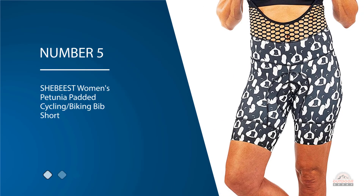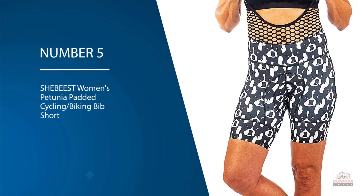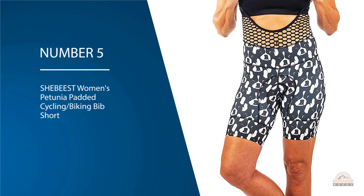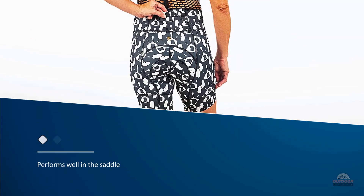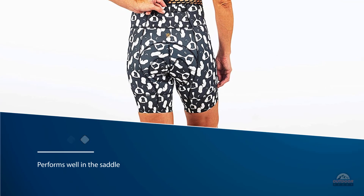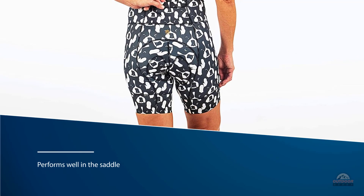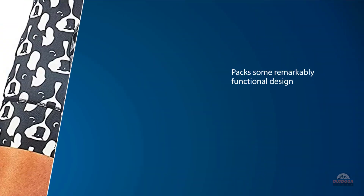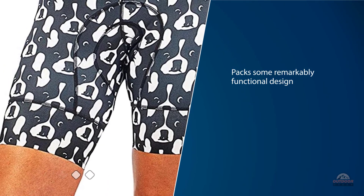Number five: She Beast Women's Petunia Padded Cycling Biking Bib Short. Here's a garment ready to get you pedaling with flair, and it performs well in the saddle too. The Petunia also packs some remarkably functional design — with its highly flattering look, the bib halter makes pit stops a lot easier to handle.